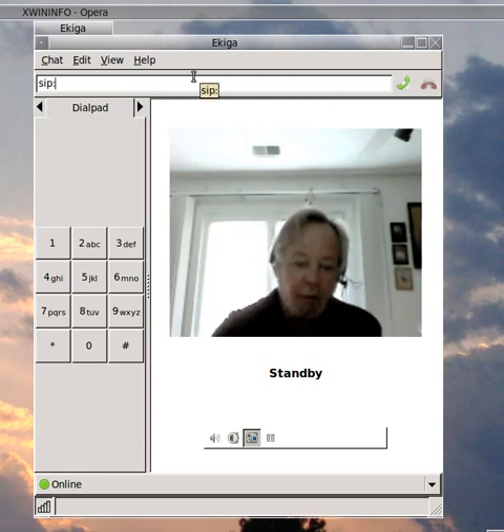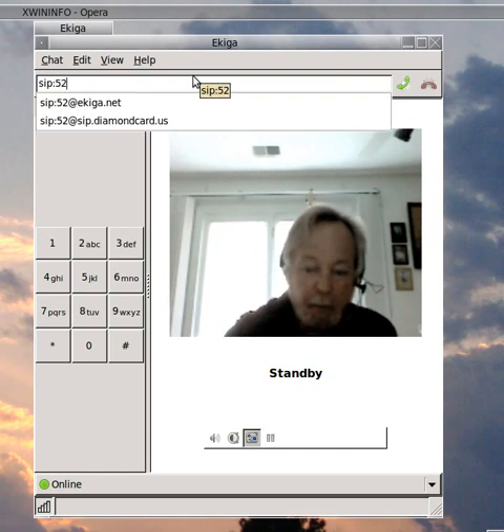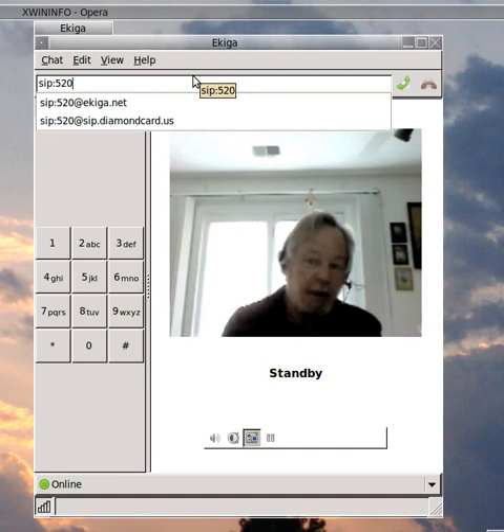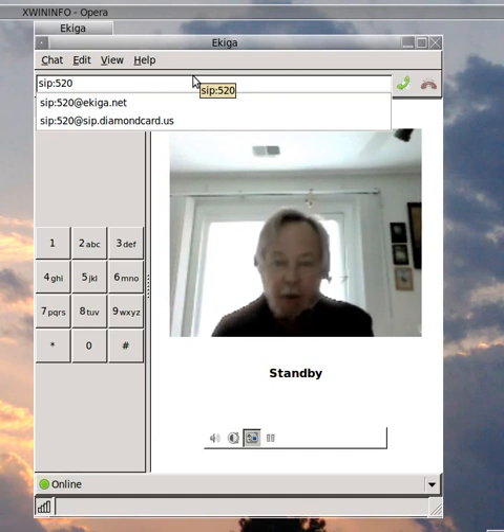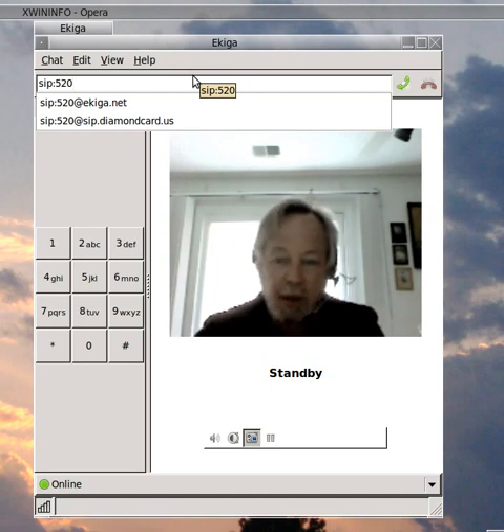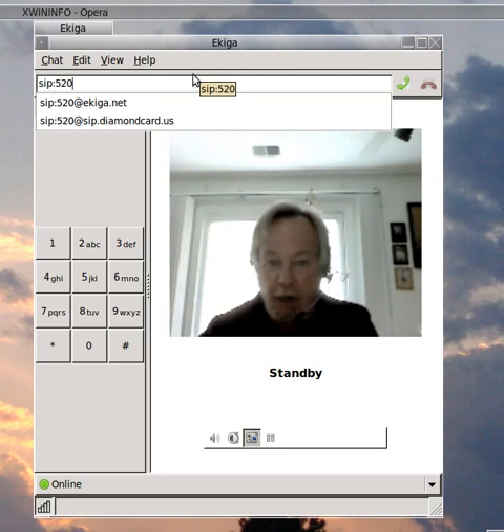To call a phone number, you enter it in the top, and it gives you a choice of calling the number at Akiga.net or at DiamondCard. DiamondCard is the provider I use to enable me to call regular telephone numbers using Akiga. They do charge for it, but the charges are extremely reasonable, and they are extremely meticulous in maintaining your account information and do not seem to have any hidden charges at all.